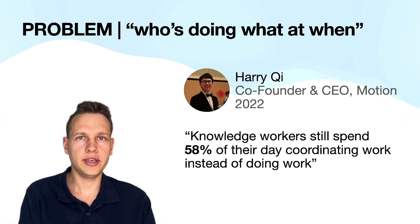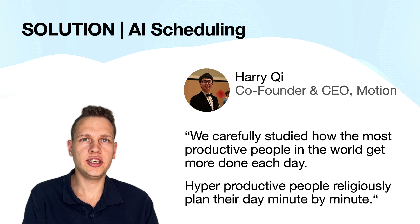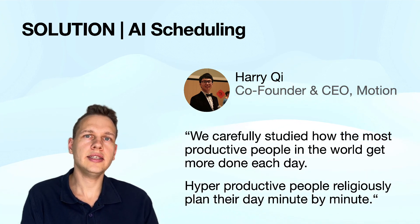How does Motion try to increase your productivity? Here too we have an insightful quote from Harry T: 'We carefully studied how the most productive people in the world get more done each day. Hyper-productive people religiously plan their day minute by minute.' And of course, what would be a better tool to do this than an AI scheduler? Now that we know what this is all about, let's look at the features.